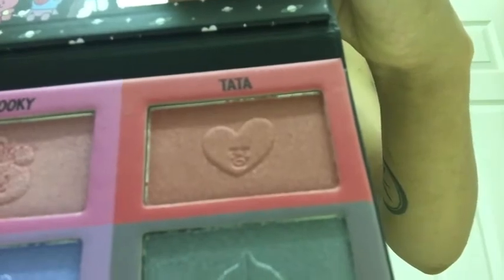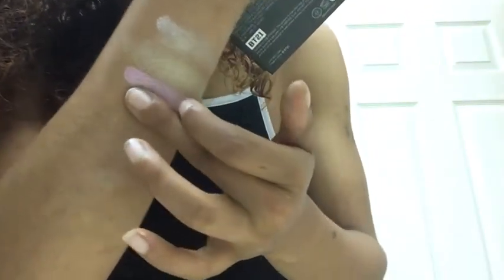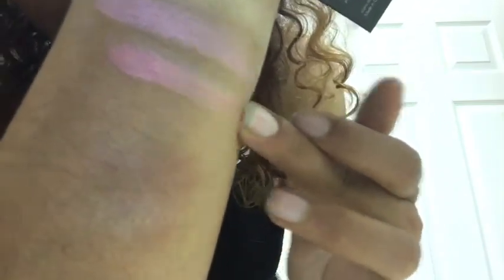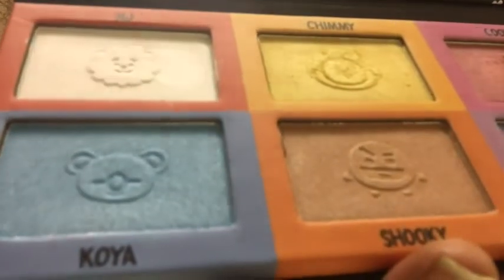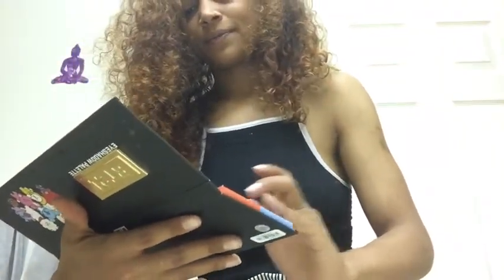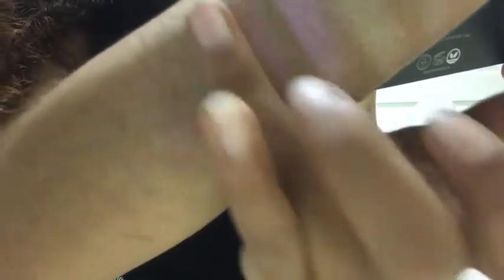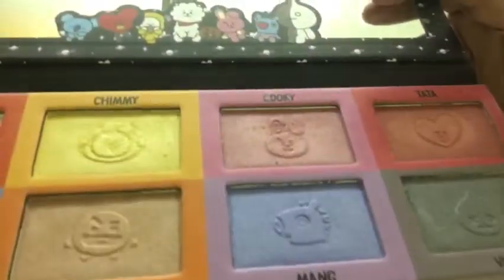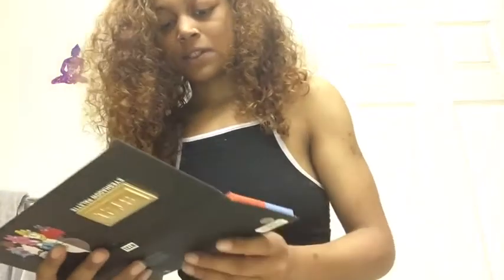And we have this red love heart here — wow, okay. These are like really soft. Koya, the blue little koala bear. They're all pretty matte colors. I thought they would be a little sparkly because on the palette they look like they have a sparkle to it, but it's actually quite matte, not too sparkly. Anyway, that's going to the next one which is Shiky.